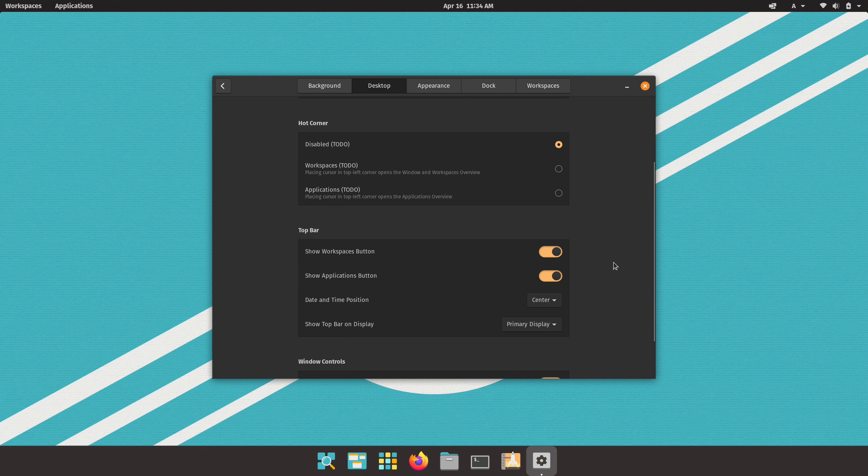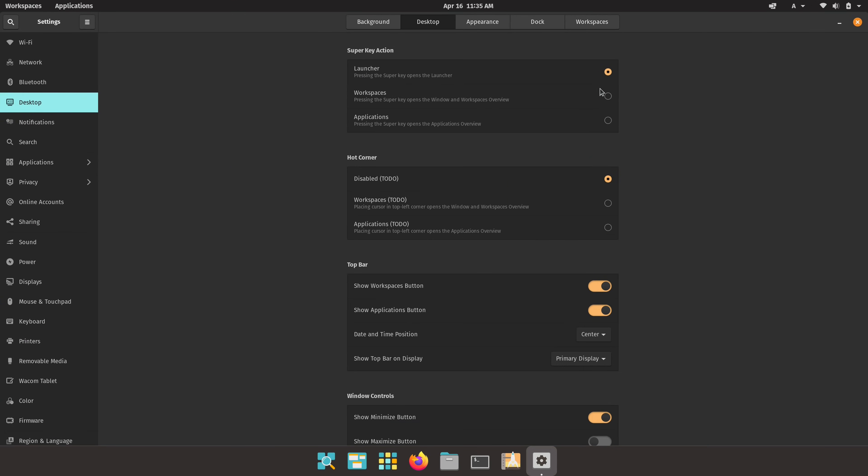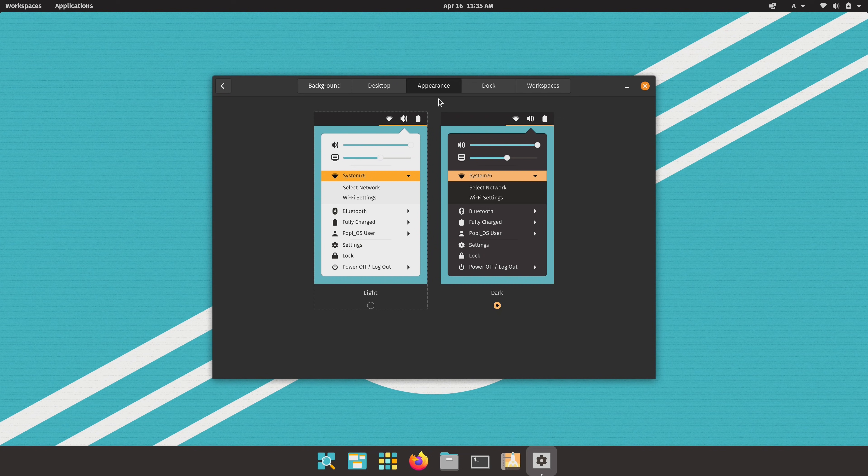There are options for the top bar — you can choose whether to show the Workspaces button, hide the Applications button, and change the position of the date and time, giving some customization. The minimize button is enabled by default, which is notable because GNOME disables it by default — they've restored that. You can also enable the maximize button, though double-clicking the title bar does essentially the same thing. Under Appearance we have light and dark themes; in my case it defaulted to dark theme.